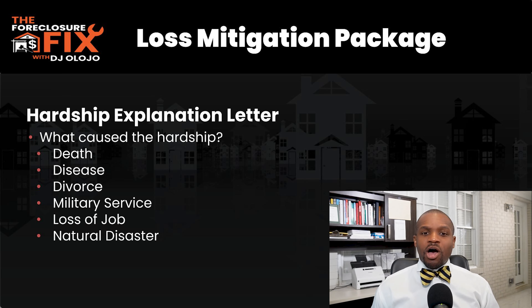The next thing is a hardship explanation letter, which outlines exactly what happened — why did you stop making payments? Was it a death, disease, divorce, military service, job loss, natural disaster, or COVID-19? The servicer wants to understand exactly what happened because they are trying to help you get to the point where you are paying again on time. A hardship letter could be as simple as 'I lost my job, it took me six months to find a new one, and now I'm ready to continue payments.'